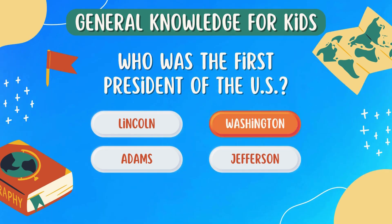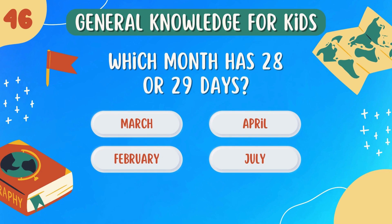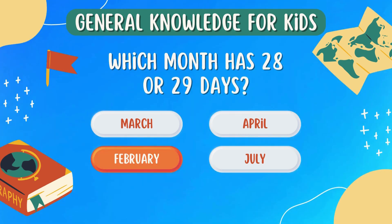Who was the first president of the U.S.? Washington. Which month has 28 or 29 days? February.